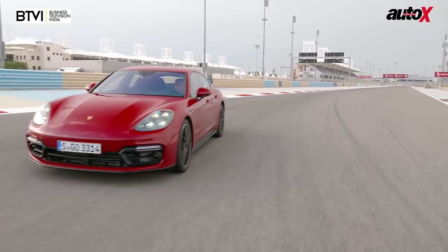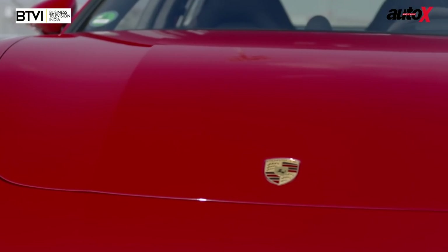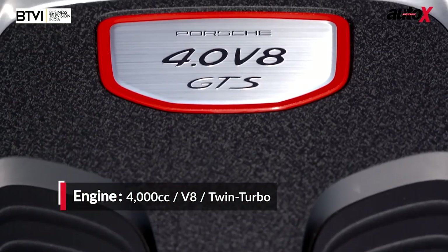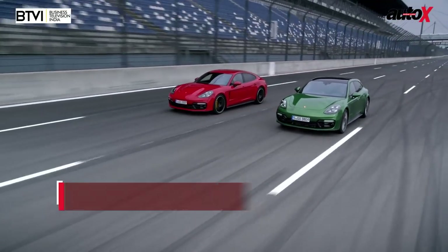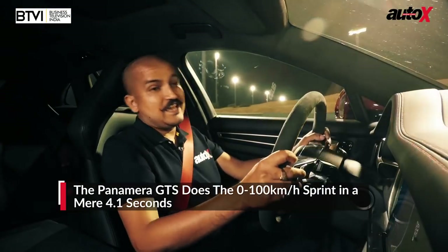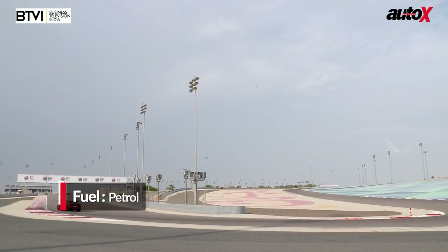Being a GTS, Porsche has also focused on the driving appeal. All Porsches are driver's cars — that's the USP of the brand — but this is even more focused. You get a 4.0-litre V8 engine with twin turbos inside the V, 460 horsepower, 620 Nm of torque, and despite its weight, which is close to 2 tons, it does 0 to 100 in 4.1 seconds.